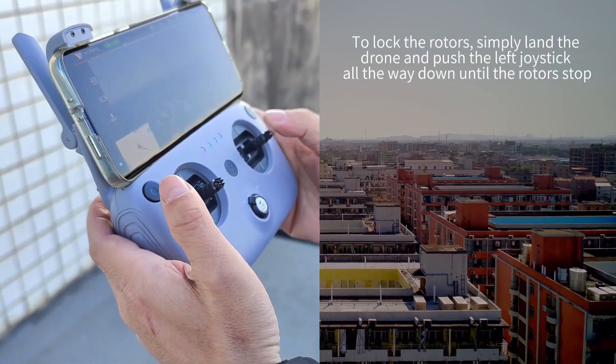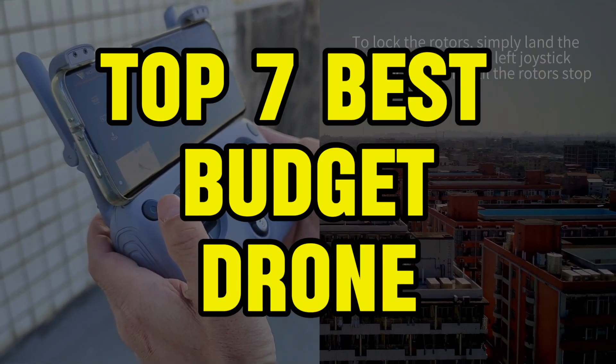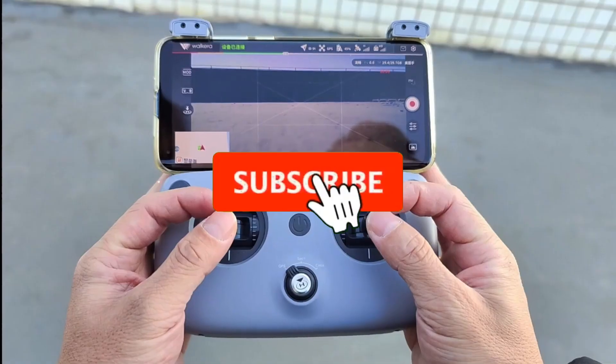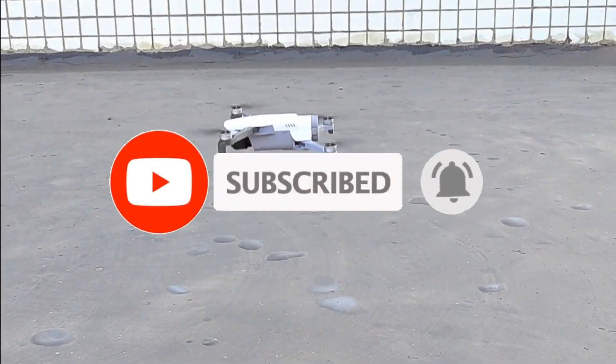So guys, that's all for the Top 7 Best Budget Drones. Like the video, comment, and don't forget to subscribe to our channel for more videos. We will meet in the next video — till then, take care, bye!